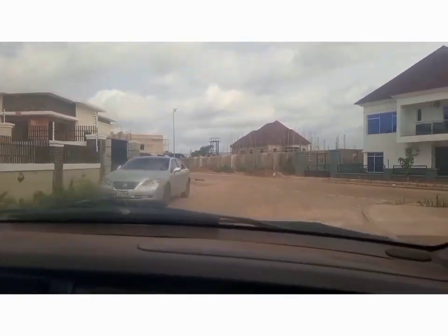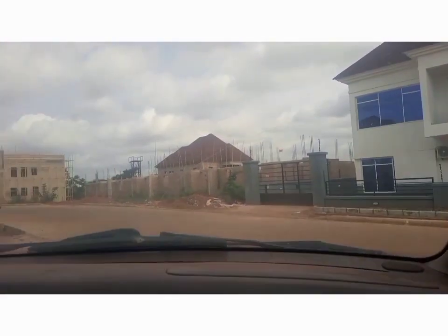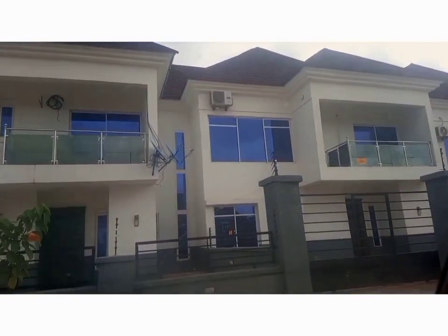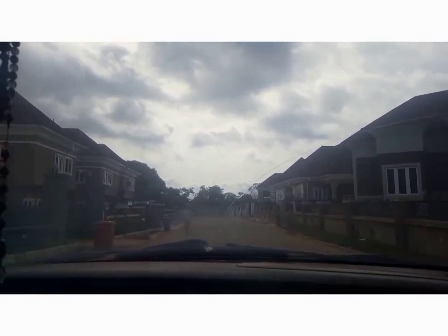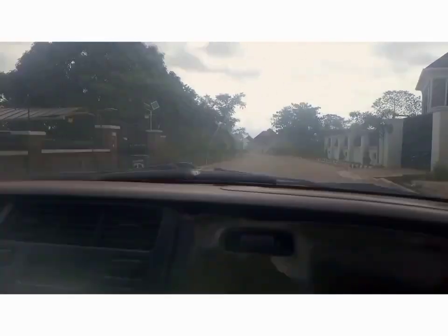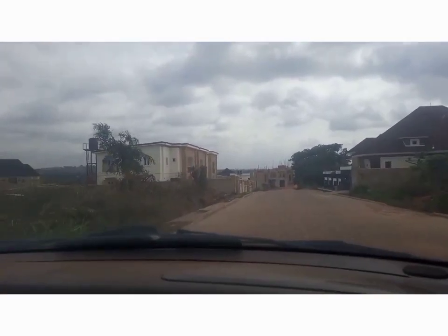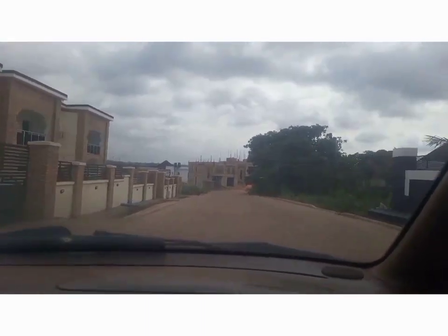Just ahead of us inside Almo's Garden Estate, you can see some blocks of duplexes. By the right are bungalows and by the left are duplexes. This is Almo's Garden Estate here in Centenary City Enugu.